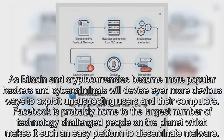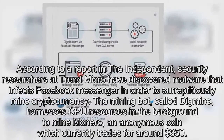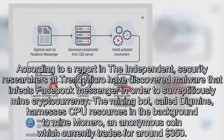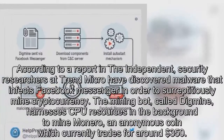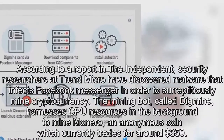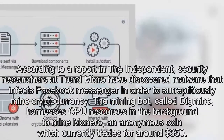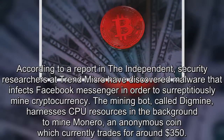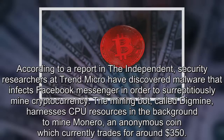According to a report in The Independent, security researchers at Trend Micro have discovered malware that infects Facebook Messenger in order to surreptitiously mine cryptocurrency. The mining bot, called DigMe, harnesses CPU resources in the background to mine Monero, an anonymous coin which currently trades for around $350.